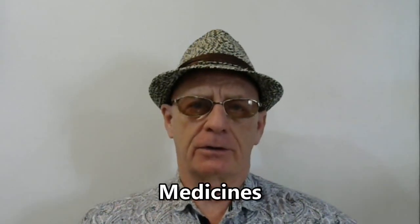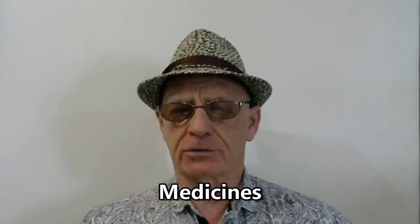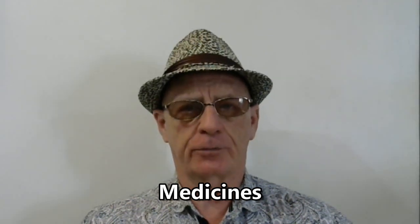If you have particular over-the-counter medicines, medications, or prescription drugs that you prefer to take, I recommend that you bring them with you. They may well be available here, but you may have some difficulty finding them depending on where you're going to be. I had a friend who was here for three months and was having trouble sleeping. He finally went to a doctor to get a prescription for sleeping pills.